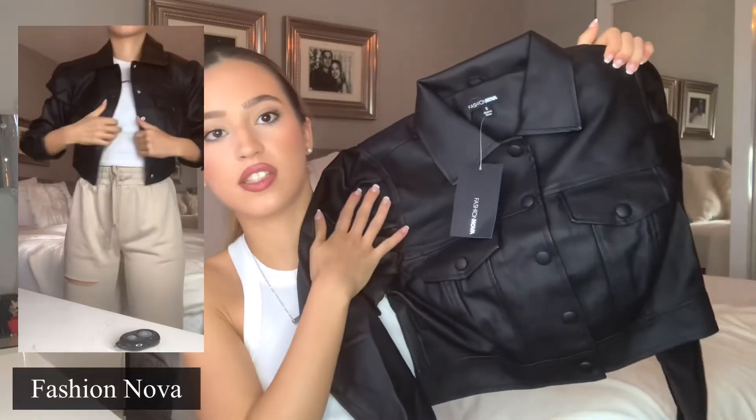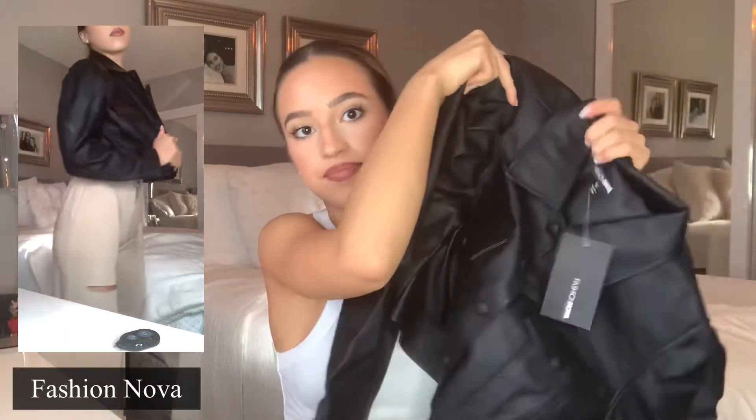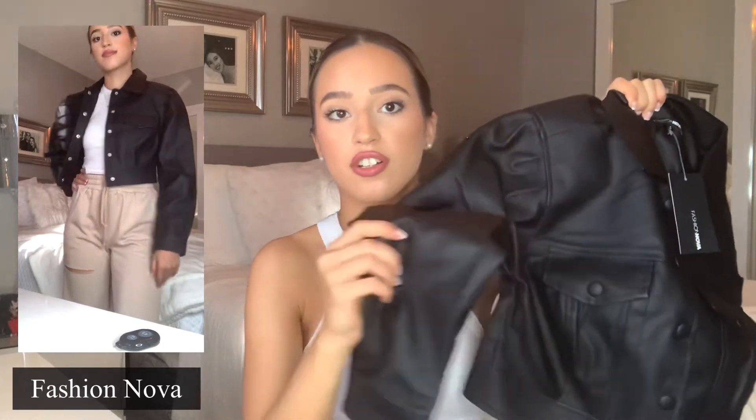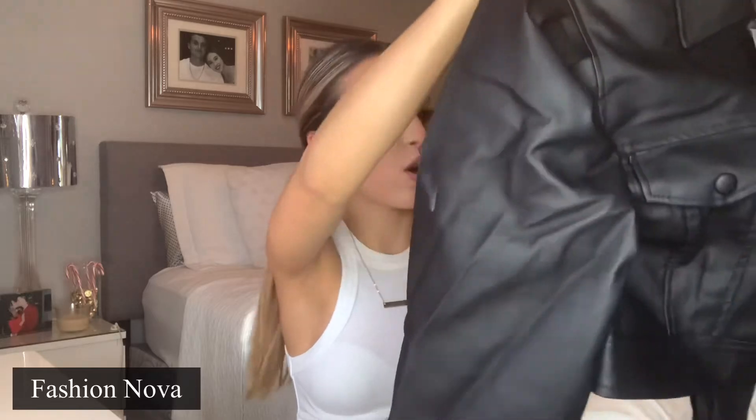I have two items from Fashion Nova. The first item is this jacket. I saw a girl on TikTok — I'll pop her name on screen if I can find it — and she styled this jacket and I absolutely loved it. It's the Nice for What faux leather jacket, size small. It's super nice quality, thick faux leather, and it goes all the way down with a little adjustable button. The buttons clasp together which I prefer because regular buttons take forever. There's also a little extra padding on the shoulders, so I'm really excited about this as a layering piece.